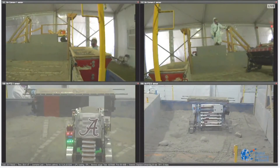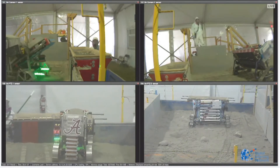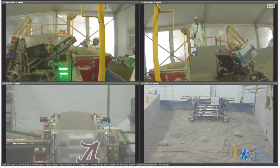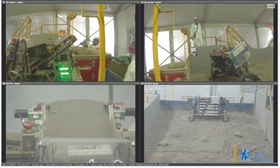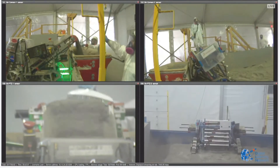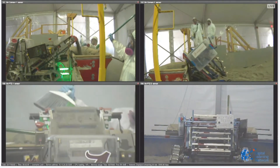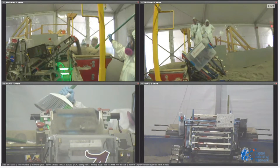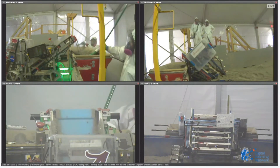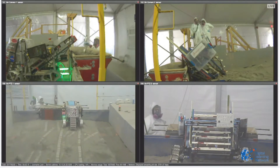Official scores will be posted later online. Here comes Alabama for their third deposit into the hopper, completely autonomously — that is a lot. Not only do they dig quickly, but they dump very quickly too, and they traverse the obstacle field very quickly. Everything about this robot is fast and agile.